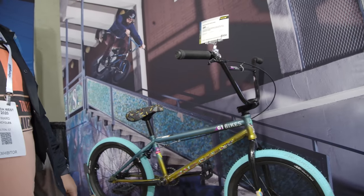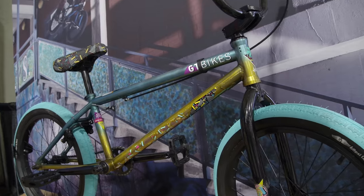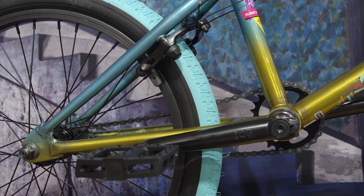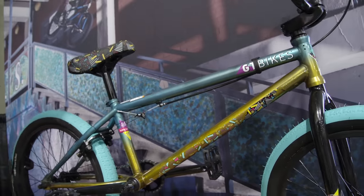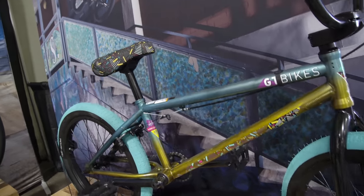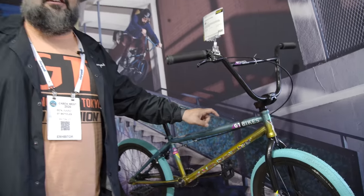Hi, I'm Ben Ward with GT and I'm here to take you through our BMX bikes. We just have a few of our cool bikes on display. This is our Albert Mercado — kind of our mid-range team bike. Every year we try to go super crazy with colorways, and working with Albert you really get to go next level. The graphics underneath look like decals but that's actually part of the paint, and the standard decals are on top.